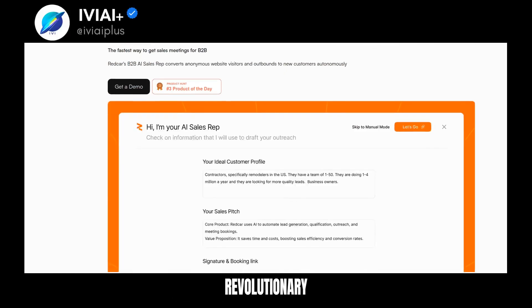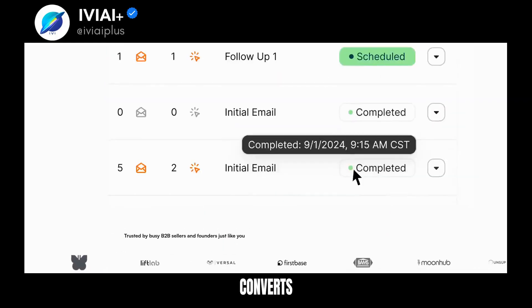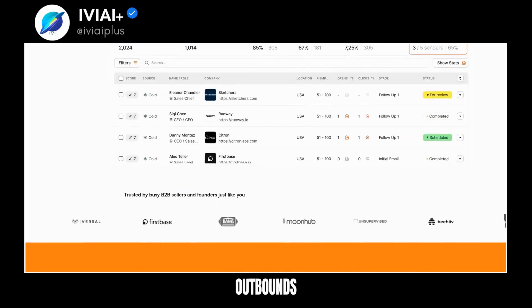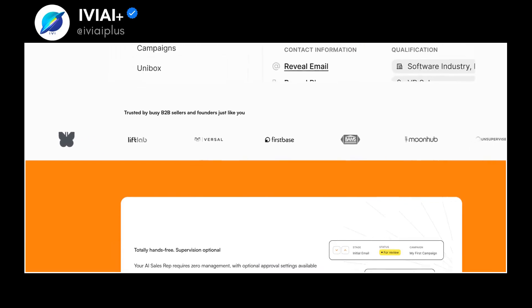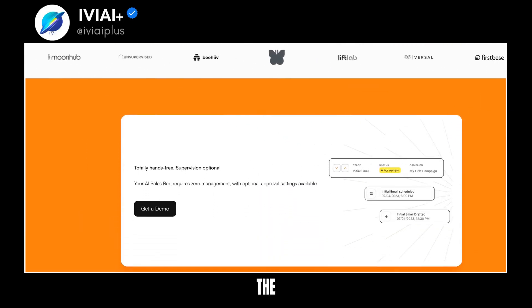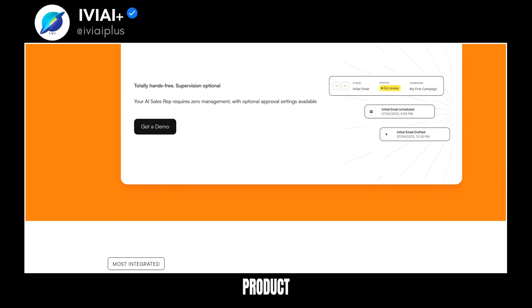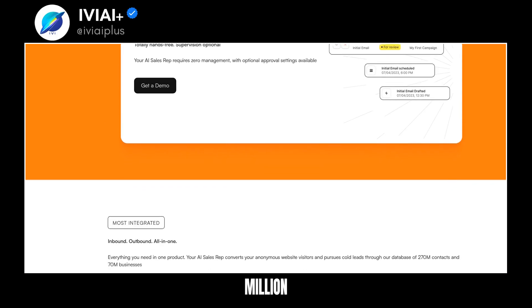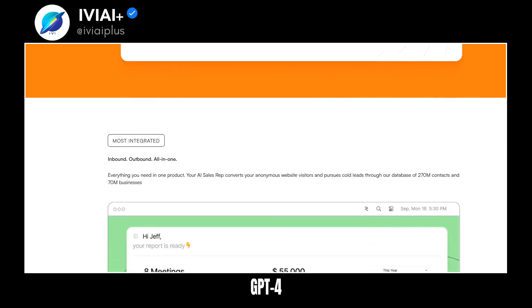Introducing Redcar, the revolutionary B2B AI sales rep. This innovative tool autonomously converts anonymous website visitors and outbound leads into new customers. Trusted by busy B2B sellers and founders, Redcar requires zero management and offers optional approval settings. It's the most integrated solution, combining inbound and outbound strategies in one product. With access to 270 million contacts and 70 million businesses, Redcar outperforms GPT-4 in accuracy.